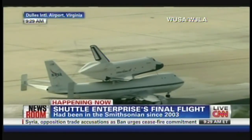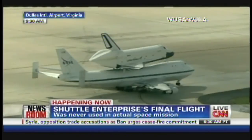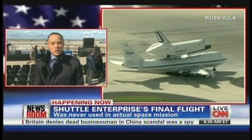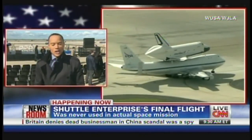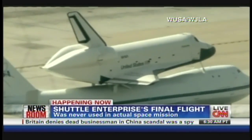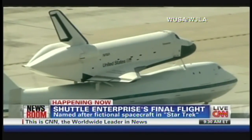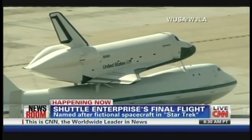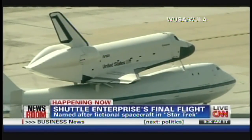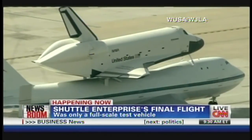Jason Carroll, you're out there in New York City — is New York prepared? New York is more than prepared — prepared and excited. You heard Athena talking about the wind. Our live truck was slowly rocking back and forth, so a lot of us had some questions as to whether or not this flight would actually happen. But we're all hearing it's a go. The music is blaring in the background, and just off camera there are lots of people who are lining up for what is supposed to be a pretty spectacular ceremony for Enterprise's arrival.